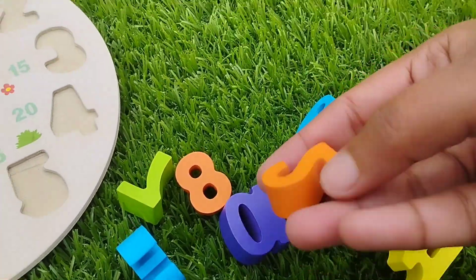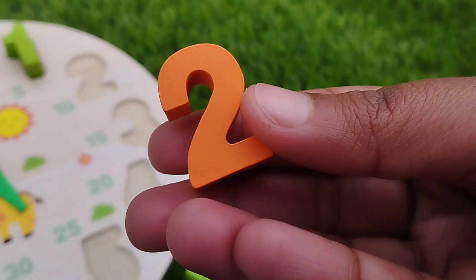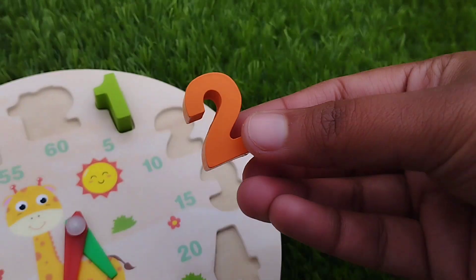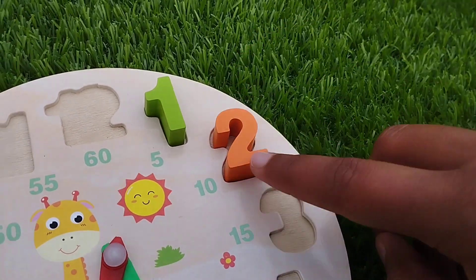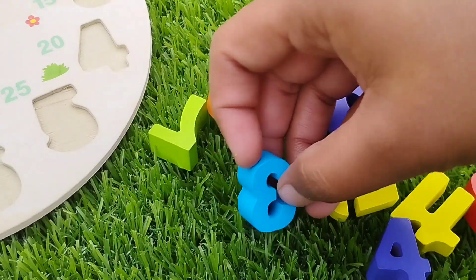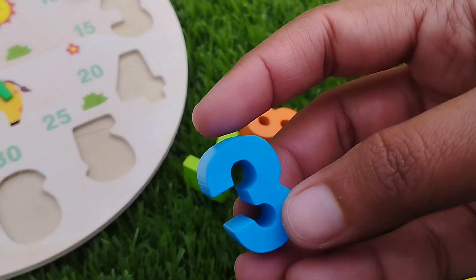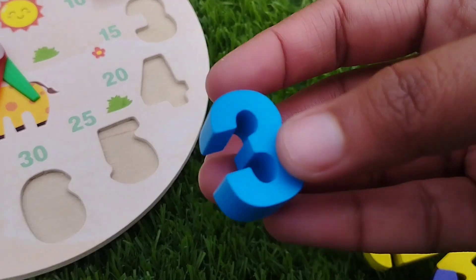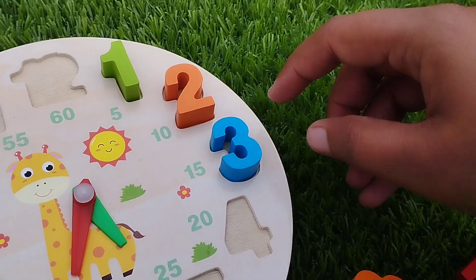Where is number two? Yes, this is number two. Number two. The next number is number three. This is number three. Number three.